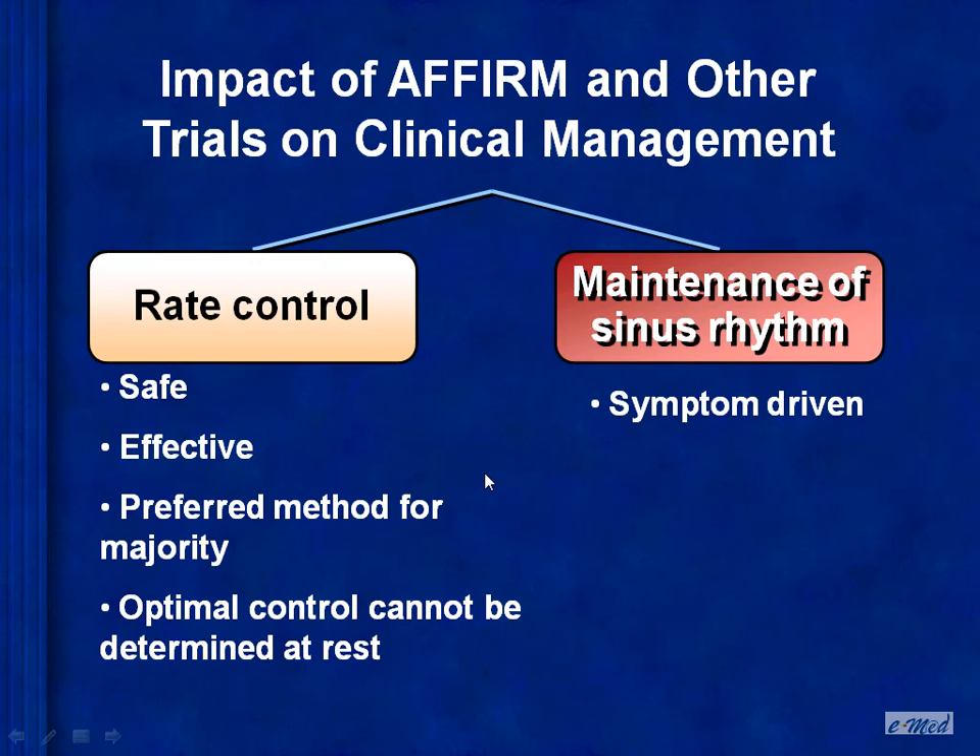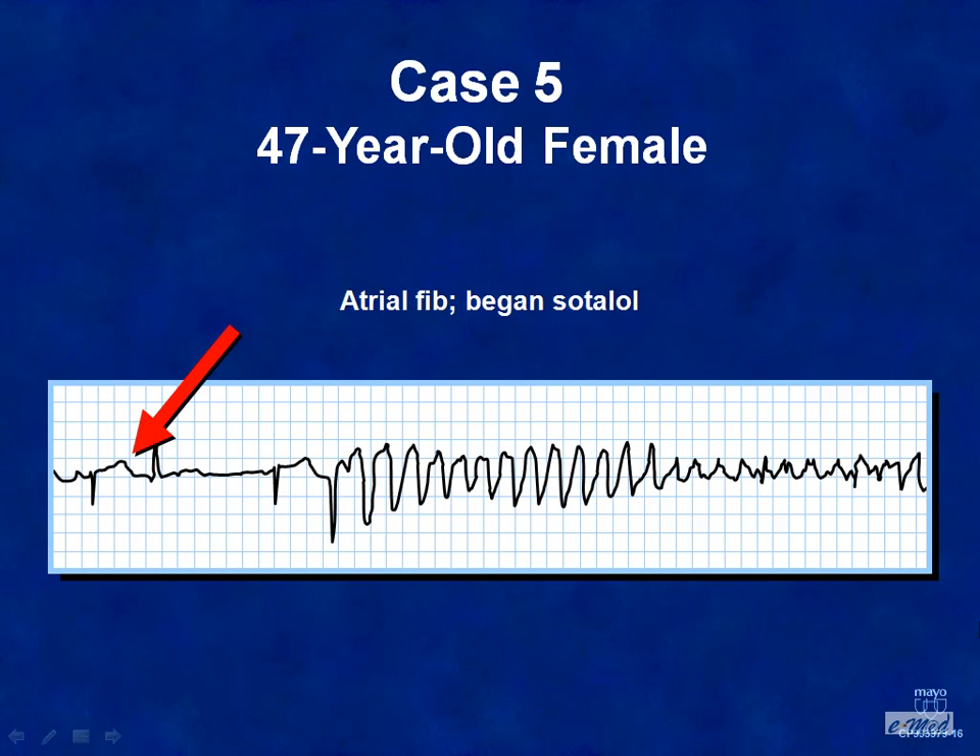We do know that on balance, there is very little that separates a rate control approach from a rhythm control approach. In other words, from mortality, from stroke reduction, they are equivalent approaches. But what I'm going to cover is that common patient who remains symptomatic from atrial fibrillation despite the best attempts at rate control.